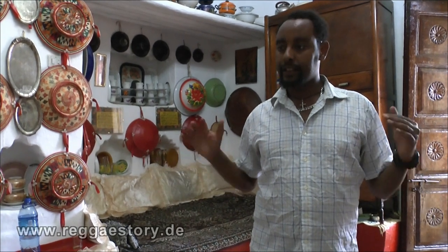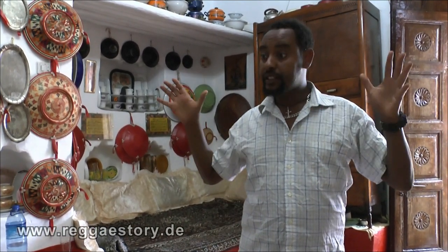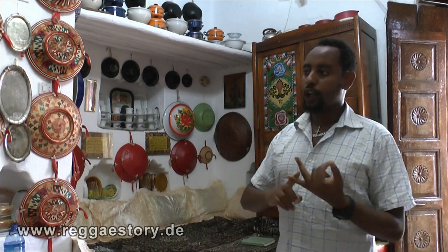This is a traditional house which is called Harari traditional house, located inside the wall. We have about 5,000 houses preserved in this condition. This is how they decorate their houses — when they have a special occasion or a wedding ceremony, they use a plate for serving food, and after that they put it on the wall for decoration.